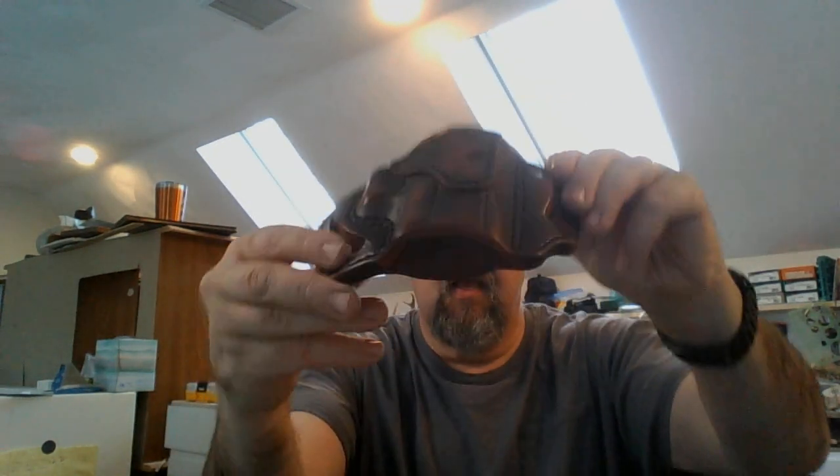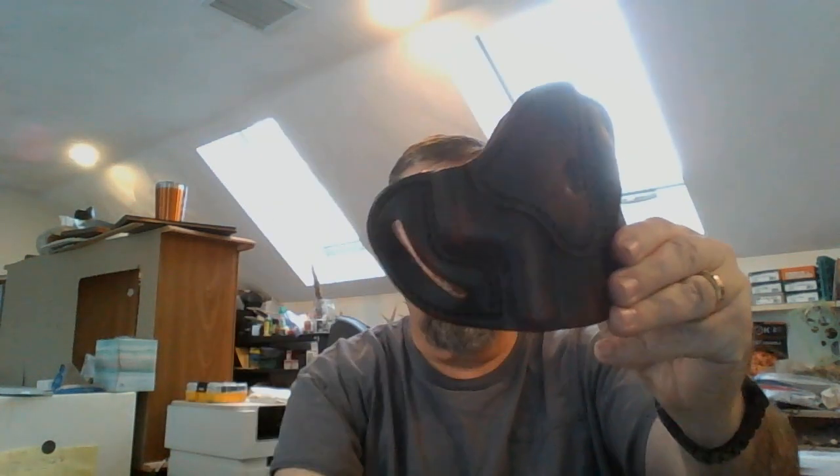Hey everyone, wanted to do a quick video today on my 1791 Gun Leather BHC open top belt holster — this right here. Got it as you can see; it is a great holster. It is for small and micro frame pistols. I use this one with my Rock Island Armory 45 — it is the 1911.